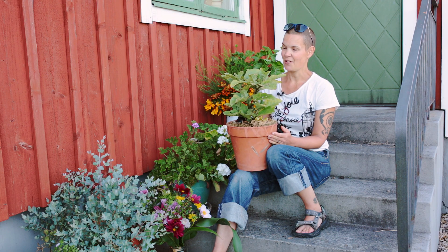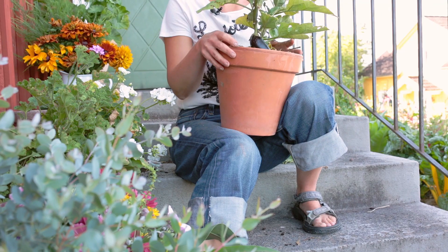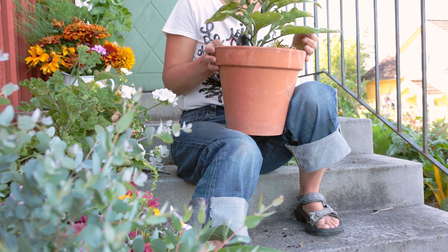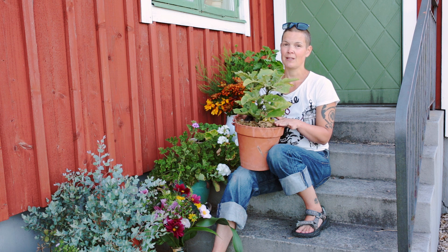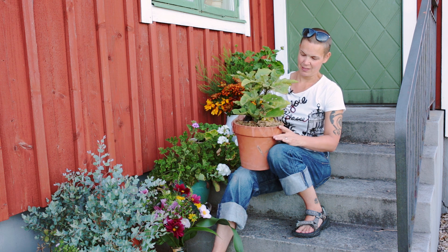Vad tänker jag nu att den här växten behöver för att ta sig vidare? Mer vatten, mer näring. Egentligen skulle jag behöva plantera om den, men jag har fortfarande inte några stora krukor, så det får jag prioritera bort. Däremot kan jag göra saker som underlättar för frukten att mogna. Vi har en väldigt kort säsong här i Sverige – redan om några veckor kan första nattfrosten komma och då är en sån här växt körd. Så om jag bara kan få fram en frukt från varje planta är det faktiskt en vinst.